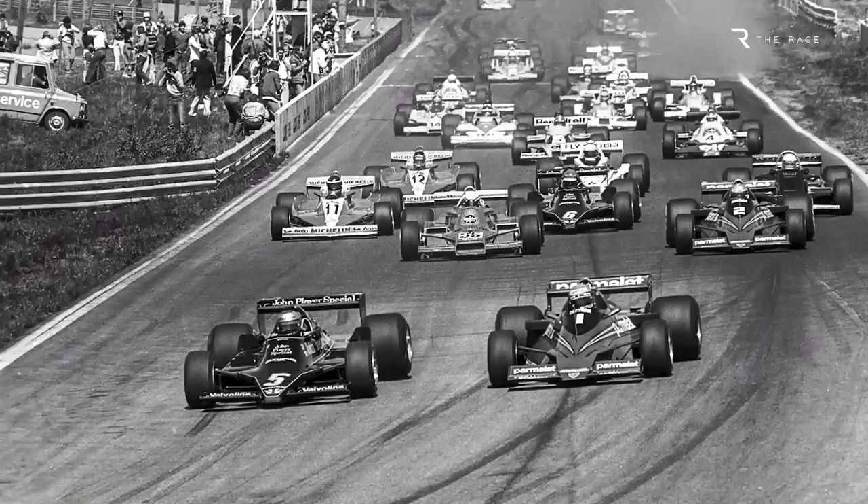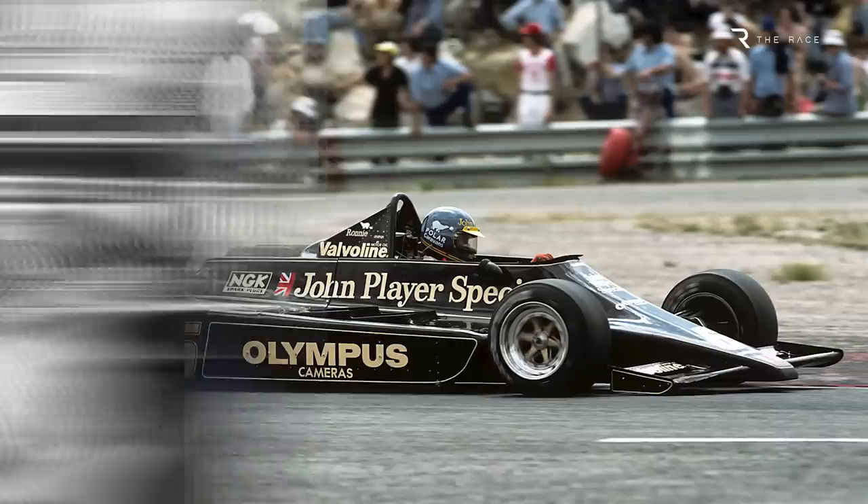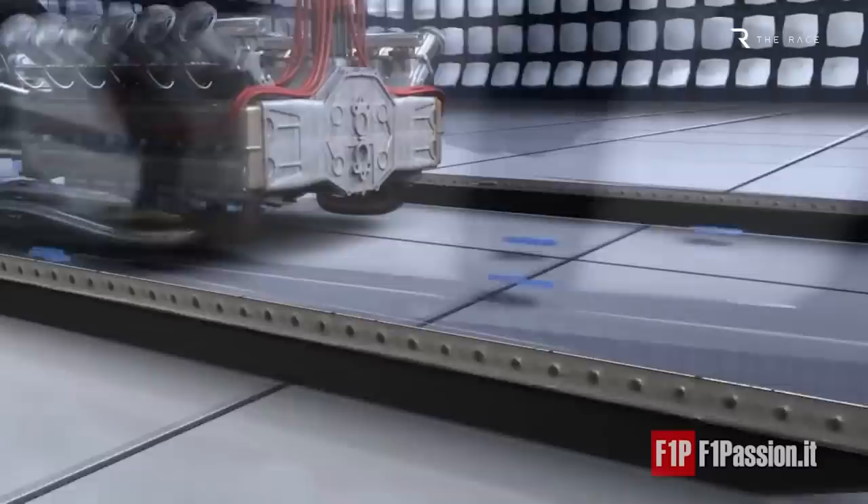Most F1 fans know the basic story of Gordon Murray's car, which won the 1978 Swedish Grand Prix in the hands of Nicky Lauda on its sole racing appearance. As an answer to the ground effect innovation of Team Lotus, a large fan attached to the rear of the Brabham created a similar effect by sucking air out from below the car, putting it closer to the ground and sealing the underfloor with the side skirts.